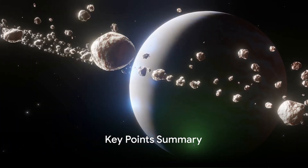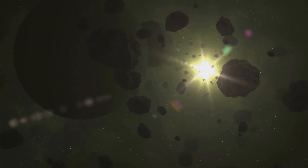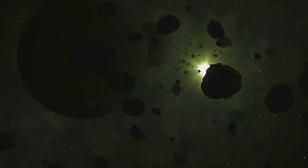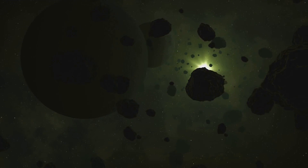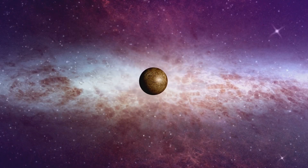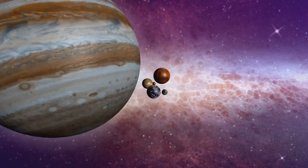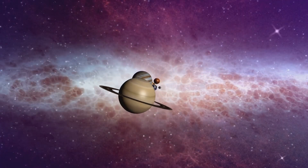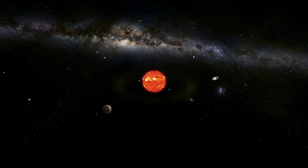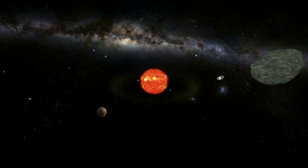To sum up, our solar system extends far beyond the planets we know. The Kuiper Belt, a ring of icy bodies, and the Oort Cloud, a sphere of comets, encircle our solar system, acting as cosmic reservoirs. These regions are not just remote outposts, but significant contributors to our understanding of the solar system's birth and evolution. The Kuiper Belt and the Oort Cloud are two crucial components that remind us of the vastness of our solar system and the mysteries that it holds.